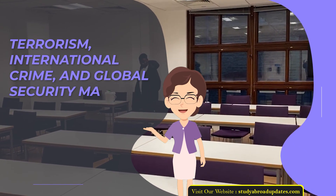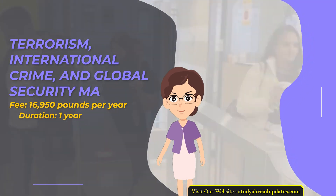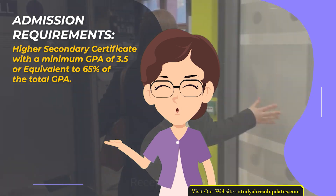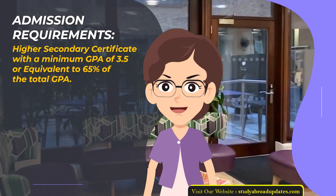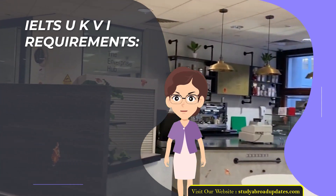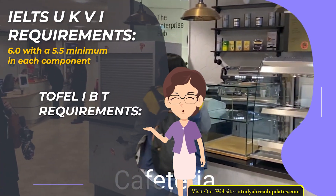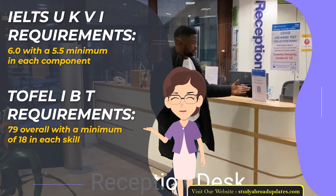Terrorism, International Crime and Global Security MA. Fee: £16,950 per year. Duration: 1 year. Admission Requirements: Higher Secondary Certificate with a minimum GPA of 3.5 or equivalent to 65% of total GPA. Admission Intake Year: January. IELTS UKVI Requirements: 6.0 with a 5.5 minimum in each component. TOEFL IBT Requirements: 79 overall with a minimum of 18 in each skill.